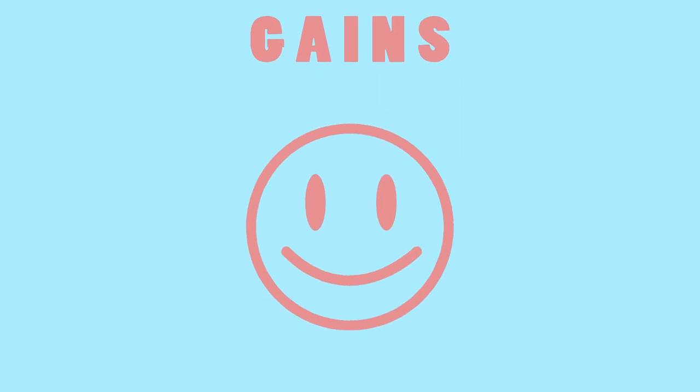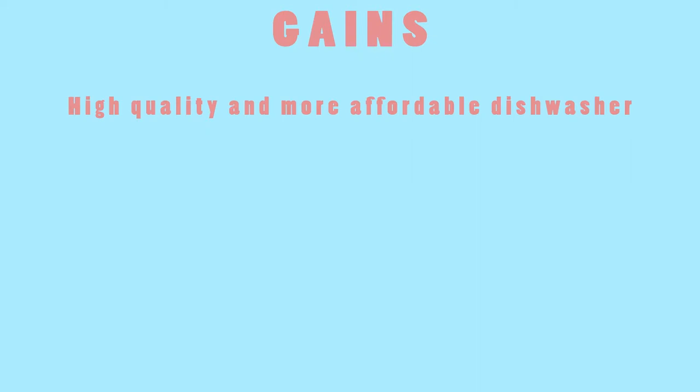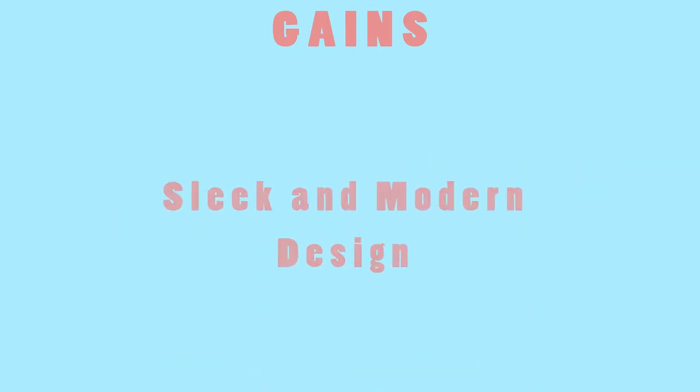Some gains our customers should expect are a high quality, yet more affordable dishwasher, easy installation and easy use, a simple dishwashing method which leads to a clean kitchen, positive relationships amongst roommates, and a sleek and modern design.